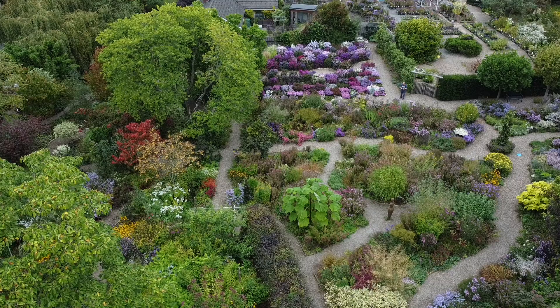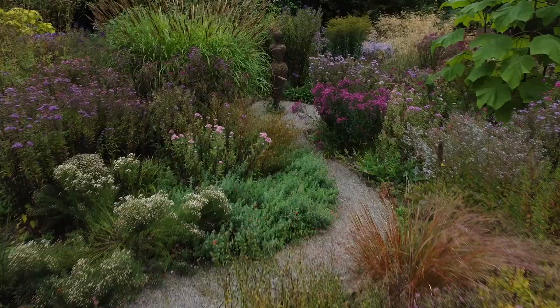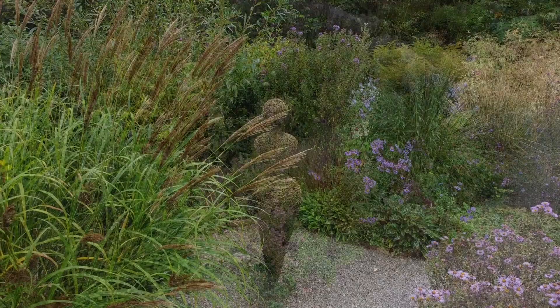Welcome to my first video of the Picton Gardens. The Picton Gardens really does come alight in the autumn with its national collection of Michaelmas daisies, plus a joyful collection of plants that look their absolute best at this time of year.